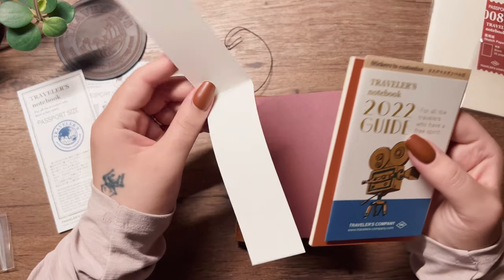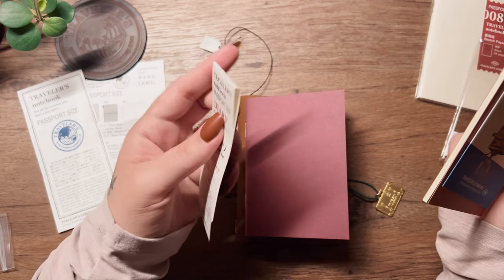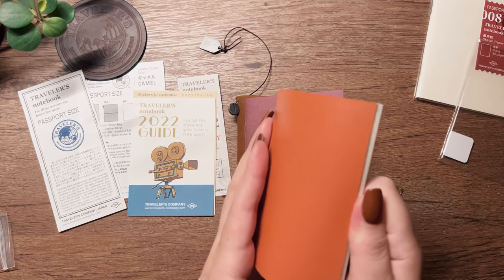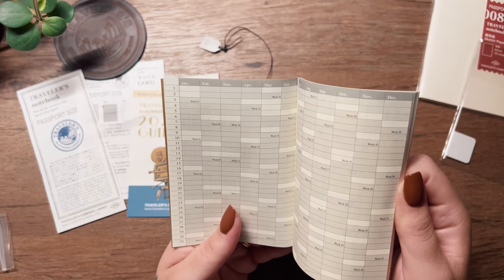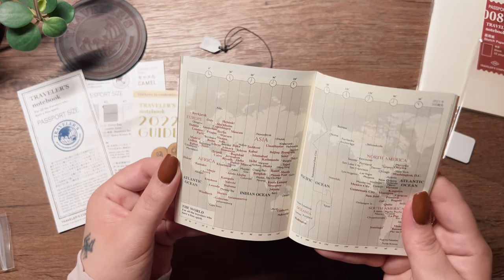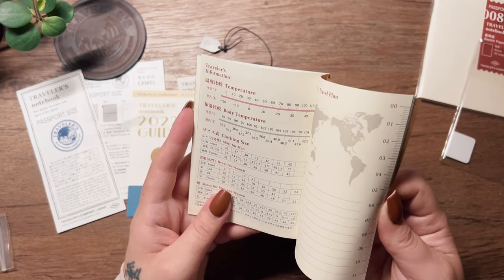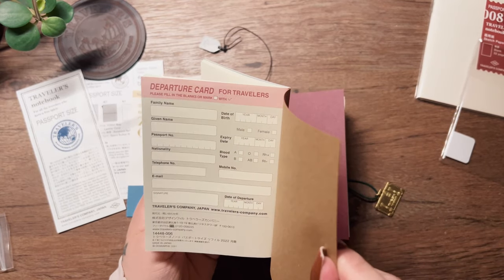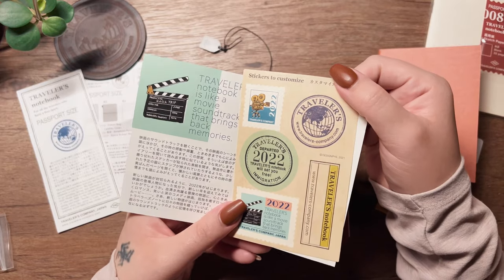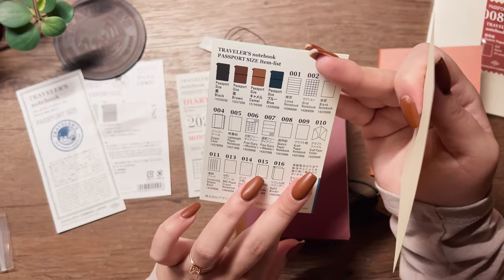I purchased a monthly planner for this year — even though I'm a little late — but it came with the benefit that it was 40% off at my local stationery shop. I wanted this to keep track of my appointments and have a bird's eye view of everything. I love the little stickers that come with it — I almost don't want to use them, but that's the point of having them, right? I gotta use them, I'm not going to hoard them.